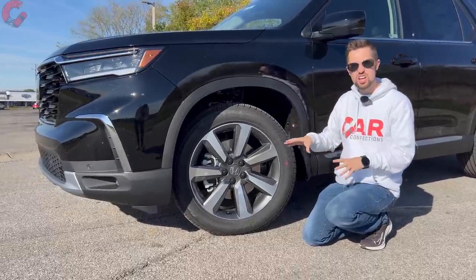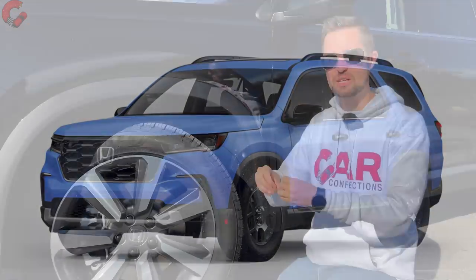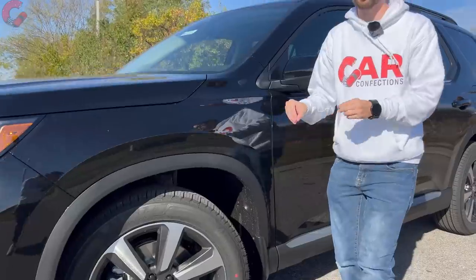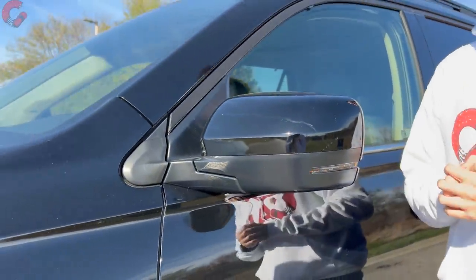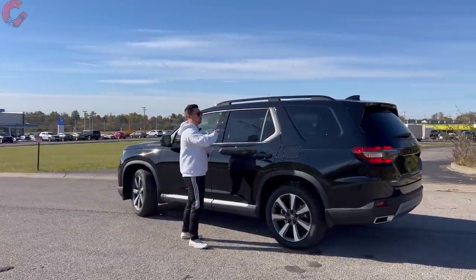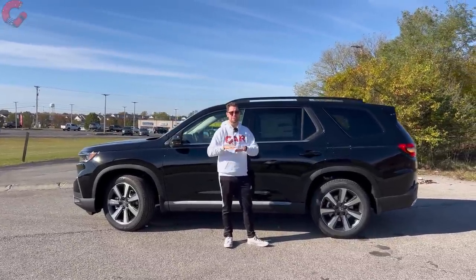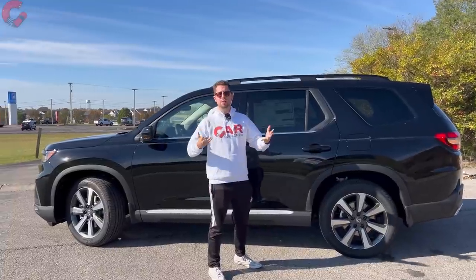The Trail Sport has more off-road oriented tires and suspension — we've done a dedicated video where we took it off-road, and also a dedicated video on the LX base trim level. At the mirrors, all but the base model come with blind spot monitoring, and upper trims add power folding and driver-side auto dimming. The Pilot is 199.9 inches long, making it bigger than almost everything in the segment besides the Toyota Grand Highlander, which is still just ever so slightly bigger.